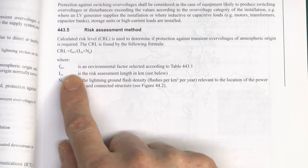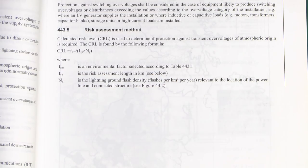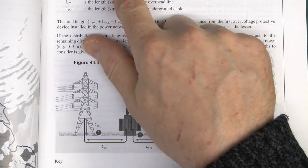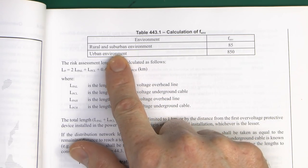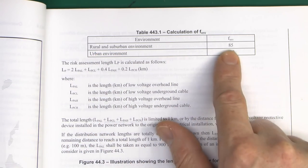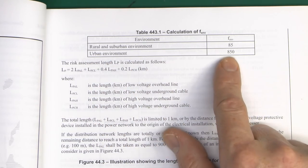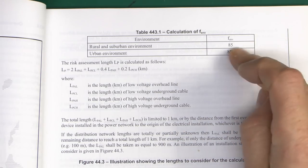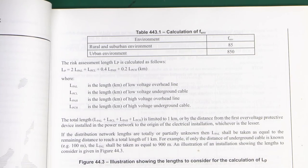The first one is an environmental factor F_ENV selected according to Table 443.1. If you have a look at Table 443.1, essentially you've got two values: rural and suburban environments it's 85, and urban environments - which means your town centres and cities - it's 850. So getting that value is just a question of which one of those it is, 85 or 850. Not really any kind of mystery there.